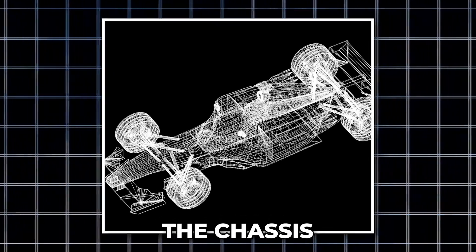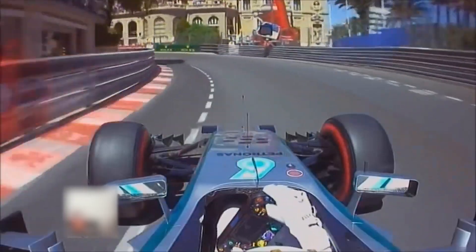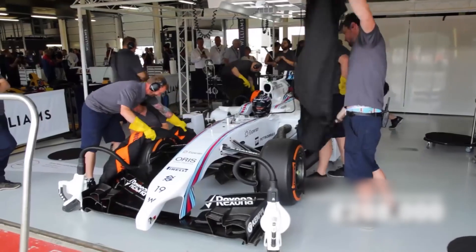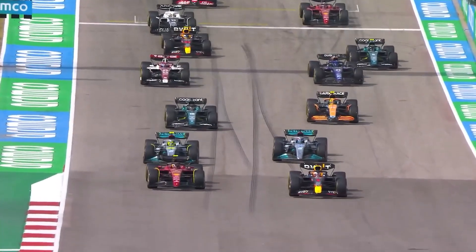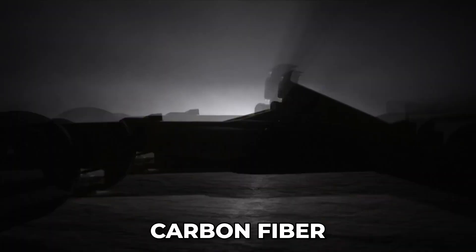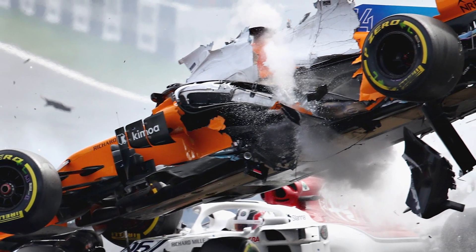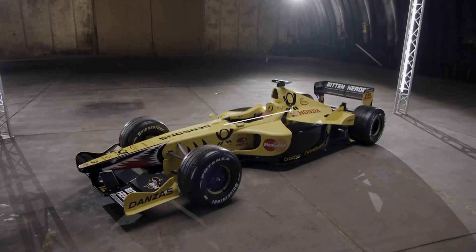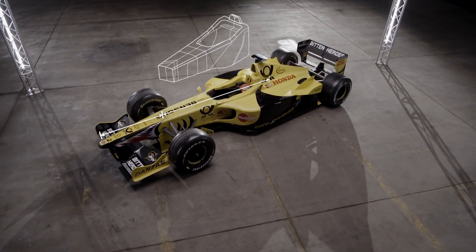The chassis is the most expensive part of an F1 car, often costing over a million dollars. It's all about precision engineering. The chassis must be lightweight but incredibly strong, capable of withstanding the extreme G-forces and impacts of high-speed racing. Made from carbon fiber, which has a high strength-to-weight ratio, the chassis is both durable and efficient. In the event of a crash, the carbon fiber absorbs and dissipates energy to protect the driver. The chassis essentially holds everything together — without it, an F1 car wouldn't function.